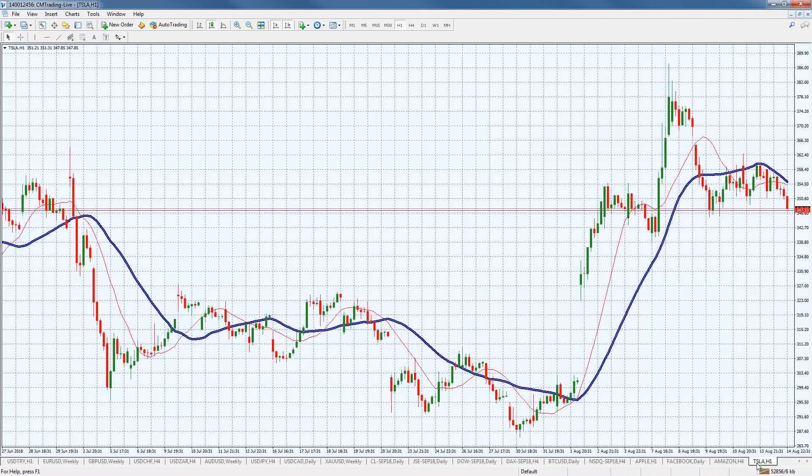Jumping into Tesla, it's really selling off right now around the 347 level, hitting a key support level. If we break that support, we could see a correctional move to the downside, despite the fact that Elon Musk wants to privatize the company and buy it out at $420 a share. There's a lot he has to do between now and then, so the market might correct Tesla stock in the meantime. A break at 347 might be a great trade on the downside.